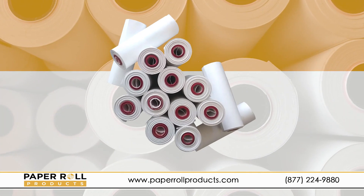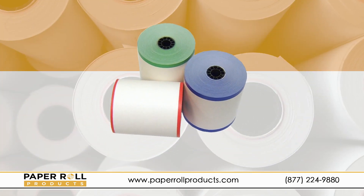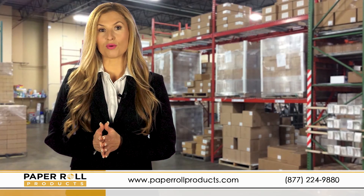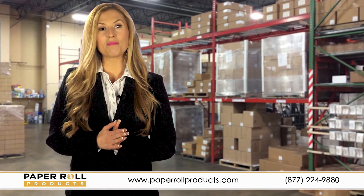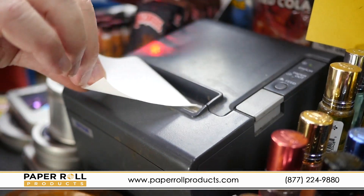Paper Roll Products strives to stay on the cutting edge and was one of the first U.S. companies to offer phenol-free paper. This alternative to standard thermal paper rolls gives clients the option to buy BPA and BPS-free receipt rolls to meet the exact needs of their businesses.